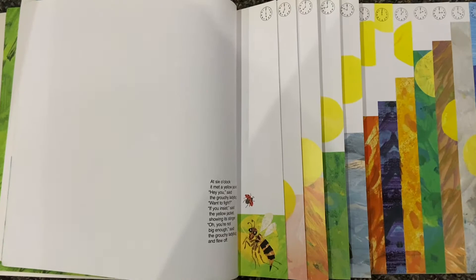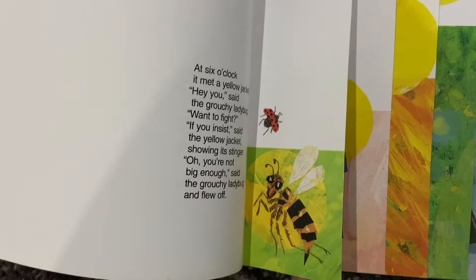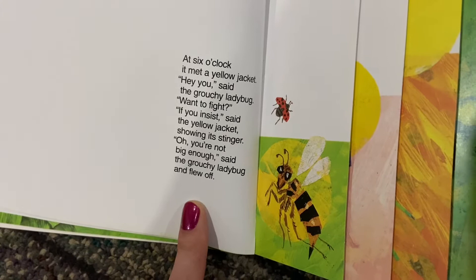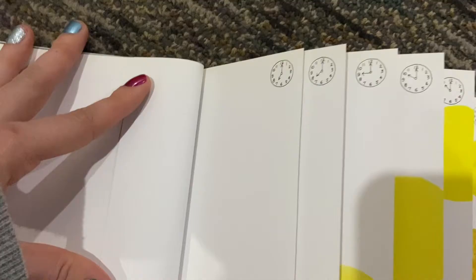Now here's where the pages get kind of cool. At six o'clock, it met a yellow jacket. Hey you, said the grouchy ladybug. Want to fight? If you insist, said the yellow jacket, showing its stinger. Oh, you're not big enough, said the grouchy ladybug and flew off.